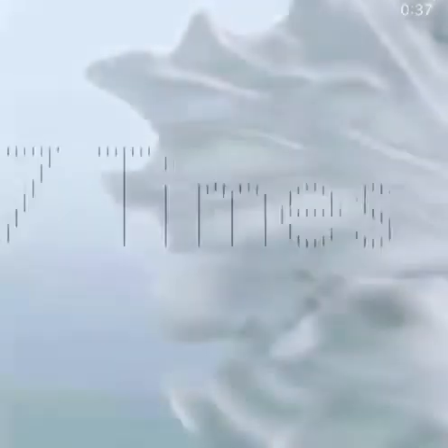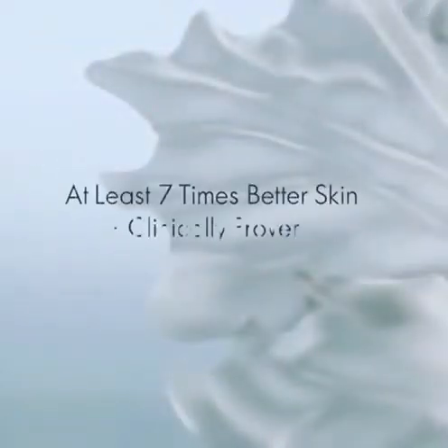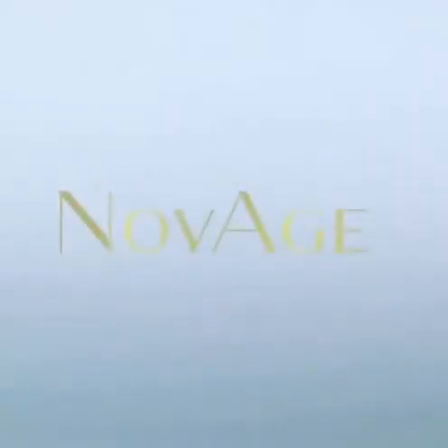Get at least seven times better skin when you follow the Novage skin care routine. There's one just right for you.